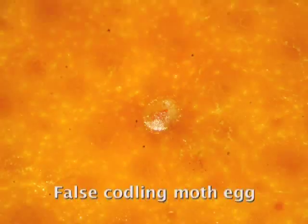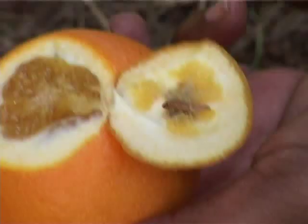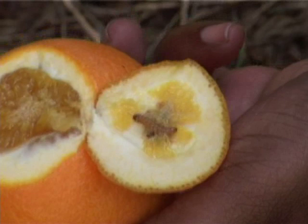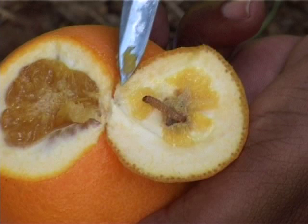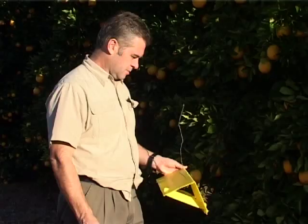False codling moth is also a major pest. The female moth lays her eggs on the fruit; the larva hatches and penetrates into the fruit, causing it to decay and drop off the tree, resulting in significant crop loss. If infestation occurs shortly before harvest, the fruit can decay in transit. Most importantly, false codling moth is a pest that only occurs in sub-Saharan Africa — markets do not want this pest, and this is the major reason why orchards and fruit must be freed of false codling moth infestation as far as possible.